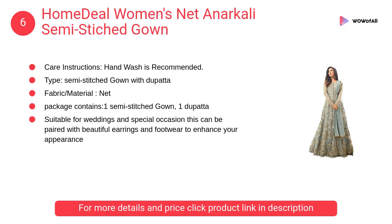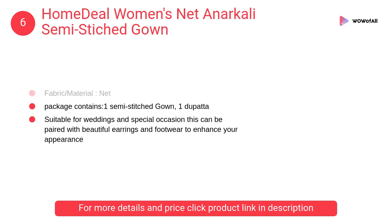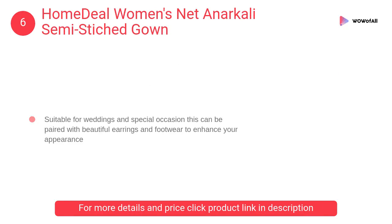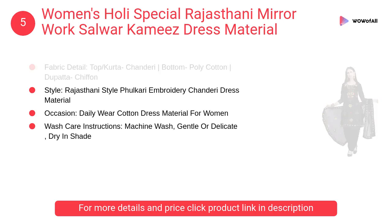At number 6: Home Deal women's net semi-stitched gown. It is suitable for weddings and special occasions. This can be paired with beautiful earrings and footwear to enhance your appearance.